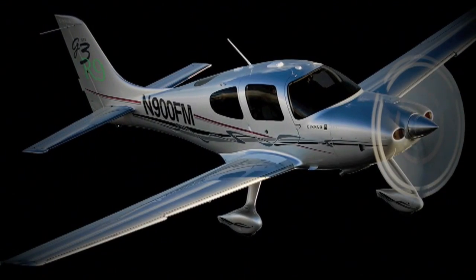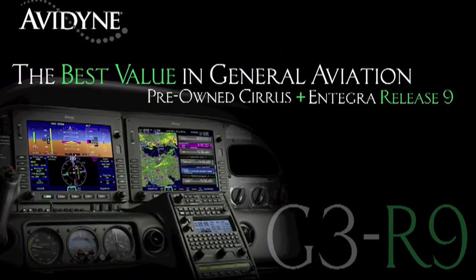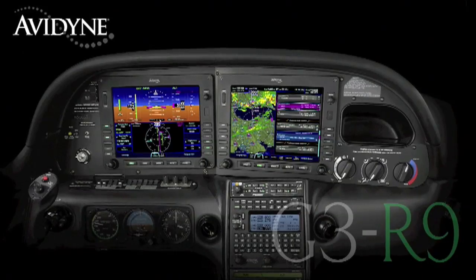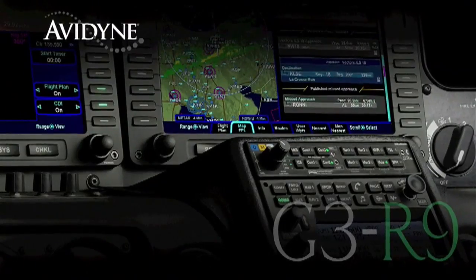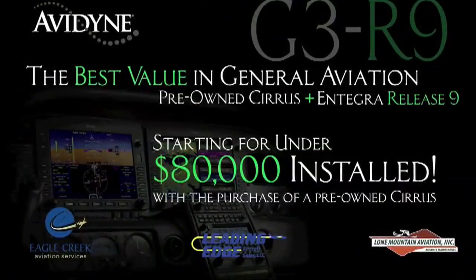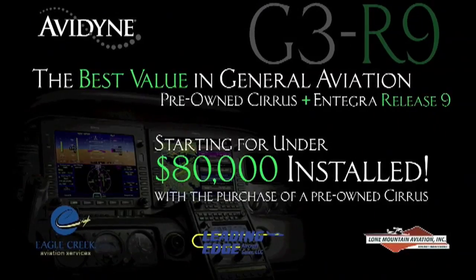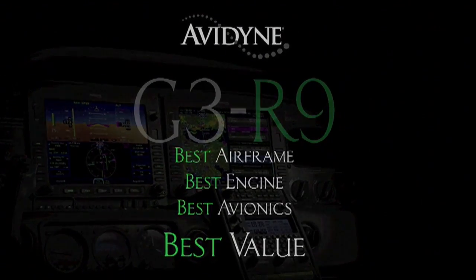If you own a Cirrus today or if you're considering the purchase of a new or used aircraft, consider this: Avidyne, in conjunction with the country's leading Cirrus sales and maintenance facilities, has launched the G3R9 program that combines the purchase of a late model, low-time Cirrus aircraft and the addition of the Avidyne Integra Release 9 avionics suite for much less than you may have thought — certainly much less than purchasing a brand new aircraft. G3R9: combining the best airframe, best engine, and best avionics for the best value.